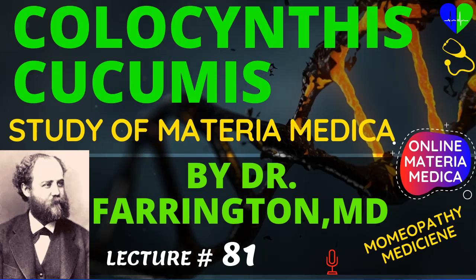Colocynthis may be used in an affection in which it is very much neglected, and that is in arthritic headache and ophthalmia. Bryonia seems to be preferable in rheumatic headache and ophthalmia when indicated by the symptoms to be enumerated in my next lecture. Colocynthis applies more to gout. The pains, whether it be headache or ophthalmia, are relieved by hard, firm pressure. In the case of the ophthalmia, there is a profuse flow of acrid tears.